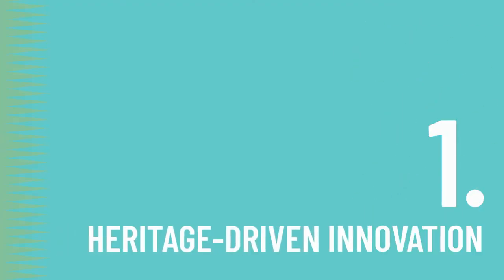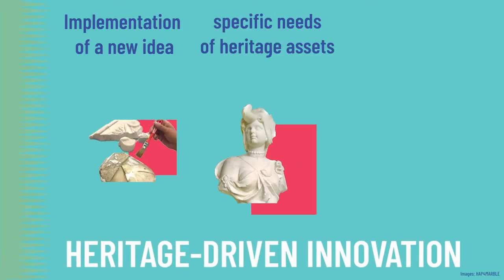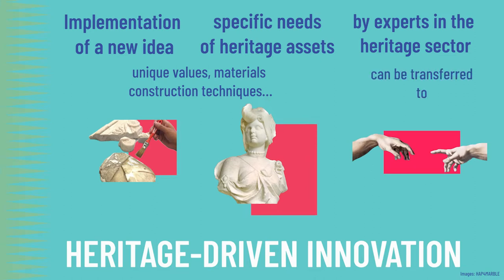First, heritage-driven innovation happens when you implement a new idea to meet the specific needs of heritage assets — for example due to their unique values, materials, or construction techniques. It is developed by experts in the heritage sector and meant for the heritage sector, but in some cases these innovations can also be transferred to other sectors. They are usually related to material and service innovations.